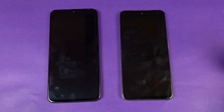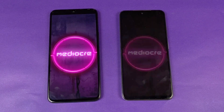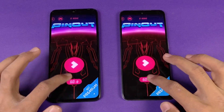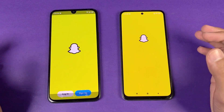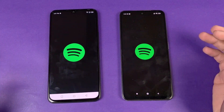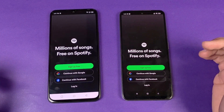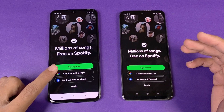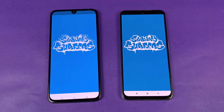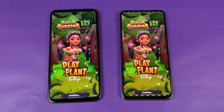Instagram is a little faster on the Redmi Note 10. Pinterest is also a little bit faster on the Redmi Note 10 compared to the Infinix Note 11. Snapchat is exactly the same on both phones. Spotify is a little bit faster on the Infinix Note 11. The Subwoofer app is faster on the Redmi Note 10, though both end up at exactly the same result.